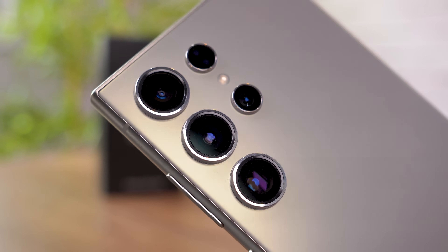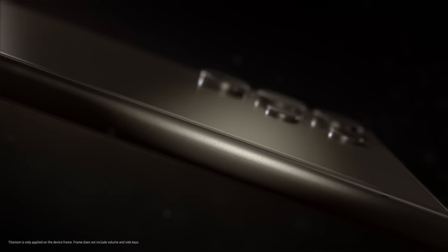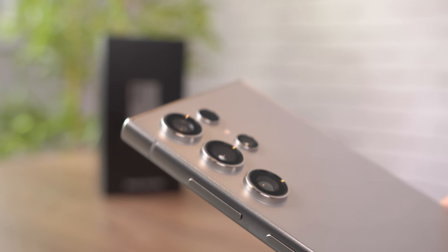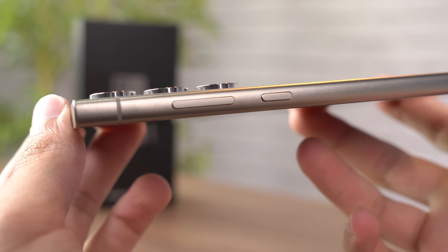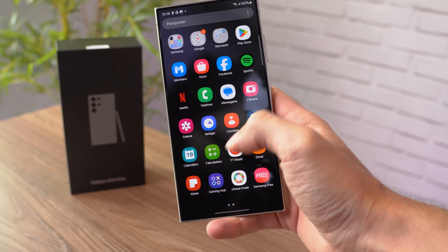Já o S24 Ultra também faz algumas trocas e pequenos ajustes no design. O modelo continua mais quadradão, com essas quinas retas, o que dá uma percepção de ser maior que o iPhone e confere um aspecto um pouco mais masculino ao aparelho. A traseira de vidro agora é mais reta e tem a proteção Gorilla Armor, tecnologia mais recente que promete maior proteção contra riscos e quedas. O frame lateral também mudou de formato e material, agora fabricado em titânio grau 2, com essas mudanças trazendo uma melhor pegada ao aparelho.